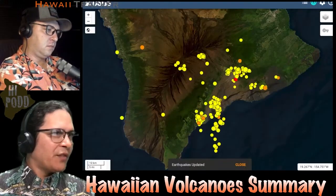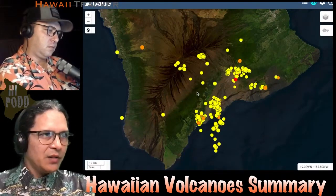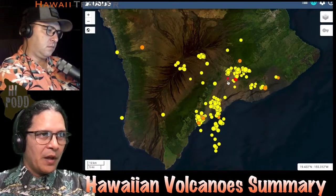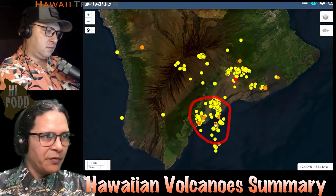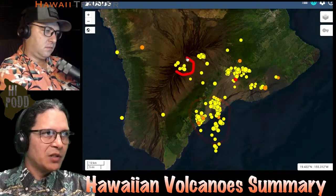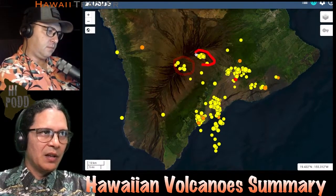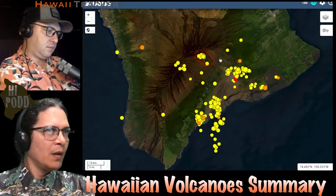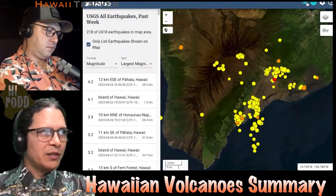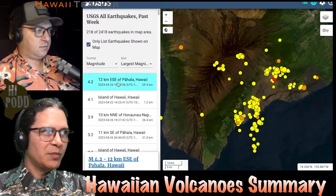However, the earthquakes have not been only on Kilauea. Here's a map of the earthquakes for the last week on the island. There is a Kilauea cluster right in here. Our Pahala cluster down in here has been flaring as well. We also have a cluster underneath Mauna Loa Summit that's fairly deep, as well as off its northeast flank towards Kilauea. I'll put up the list of earthquakes and go from largest to smallest.